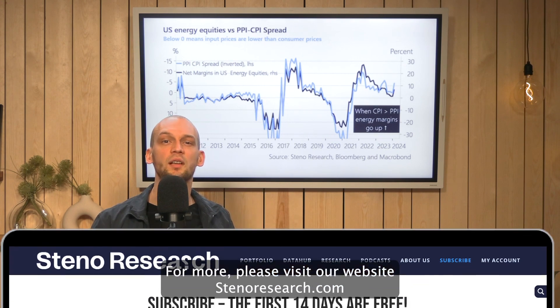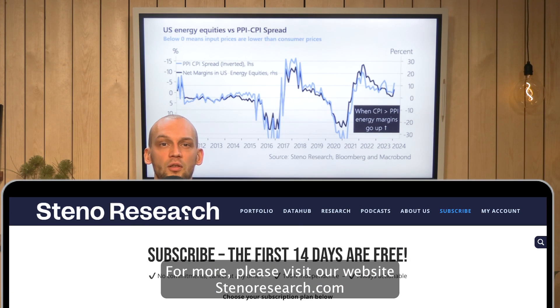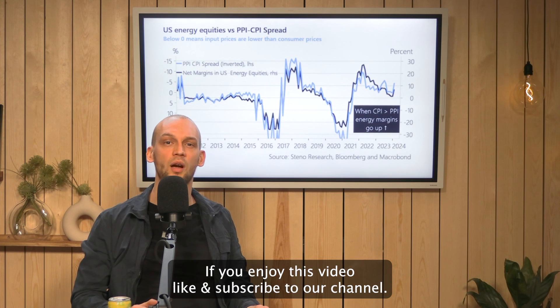For more, please visit our website Stenoresearch.com. If you enjoy this video, like and subscribe to our channel.